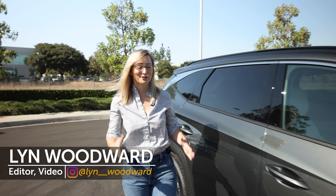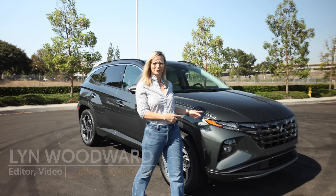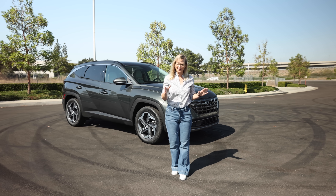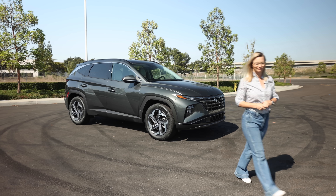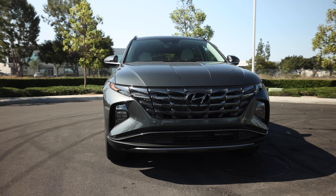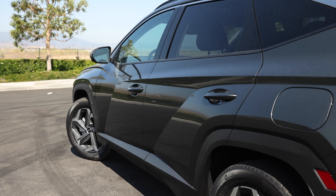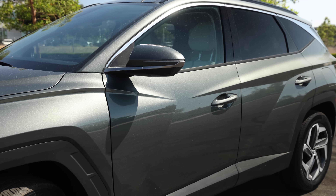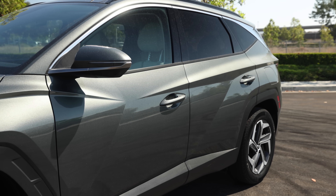Hyundai — there is so much good stuff coming out of that Korean automaker, and this is one of them. This is the Tucson, their best-selling model, and it now shares the new design language that the Sonata and the Elantra have — whether you like its parametric dynamics, which is a fancy way of saying these creased, origami-looking folds in the sheet metal, is completely up to you. Take it in, let it imprint into your brain and process.